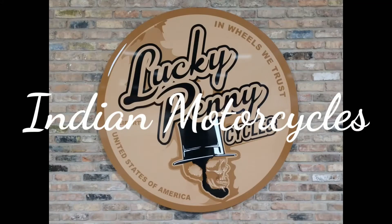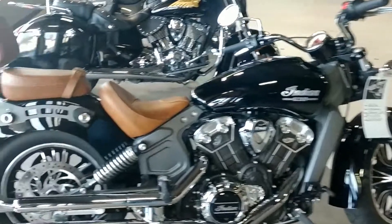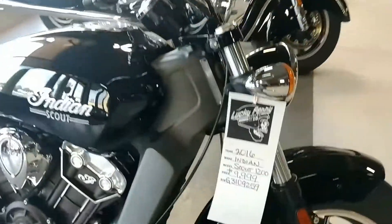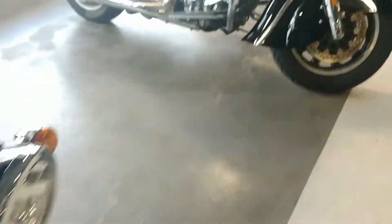Hey guys, Leanne at Lucky Penny Cycles. Just wanted to show you the Indians we have in stock. 2016 Indian Scout, $9,999, has just over 4,000 miles on it, set up with a passenger seat and fishtails.